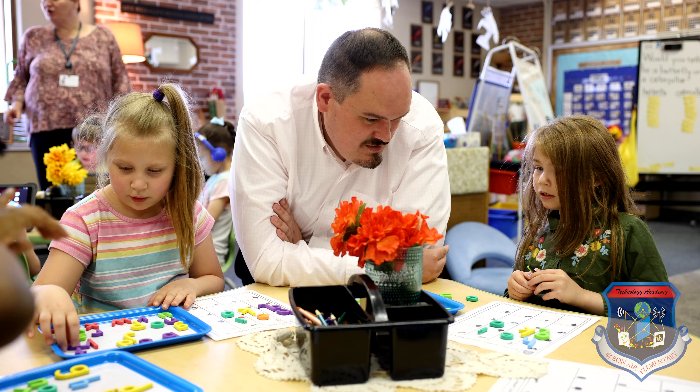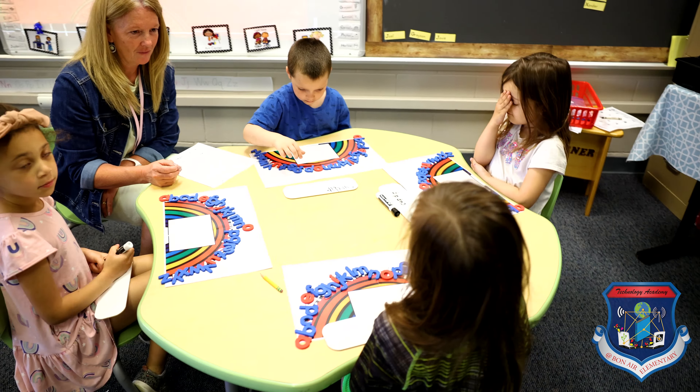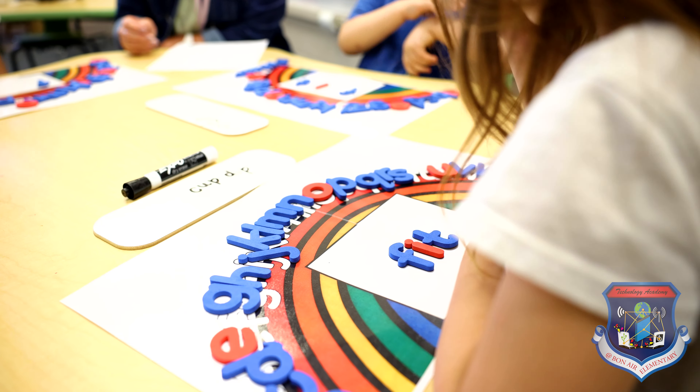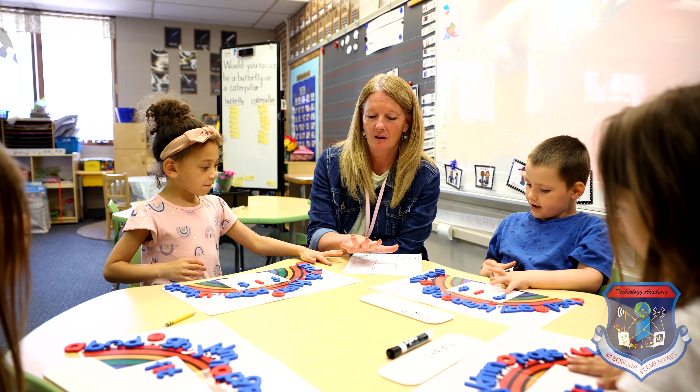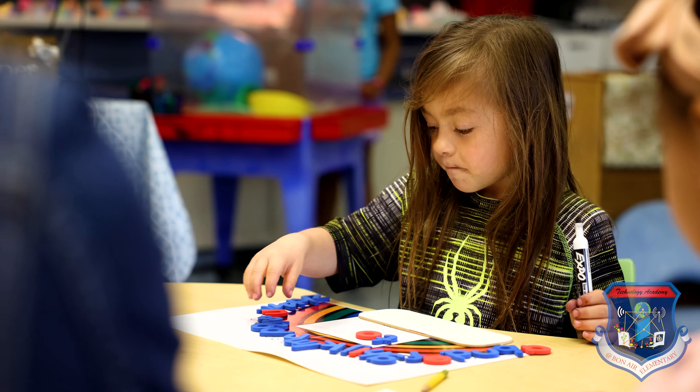Bonaire Elementary School is a transformation zone school serving students in preschool through second grade. One of the initiatives we are proudest of at Bonaire Elementary is our dedication to early literacy. All Bonaire Elementary teachers will be Orton-Gillingham certified educators by the end of 2022.